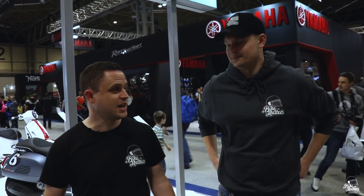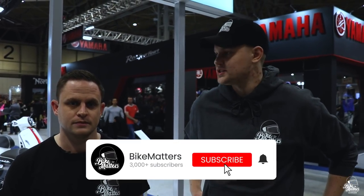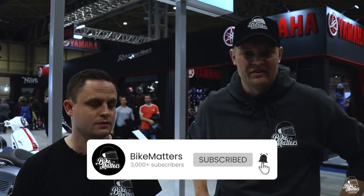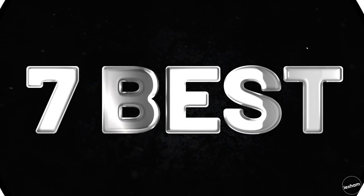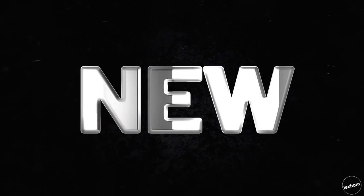Hello and welcome back to Bike Matters. Today we're at Motorcycle Live 2019. We're having a look at scooters this time around, having a quick buzz around to see what's new and brand new for 2020. There are some good scooters here, so let's get into it. There might be the odd surprise, so stay tuned and make sure to let us know your favourite pick in the comments section below.